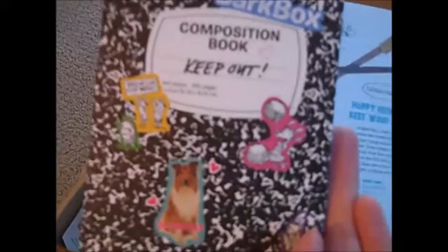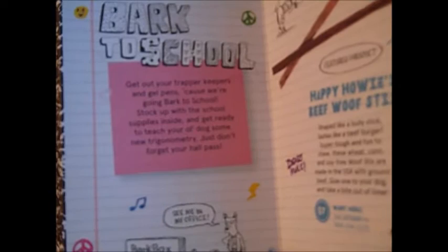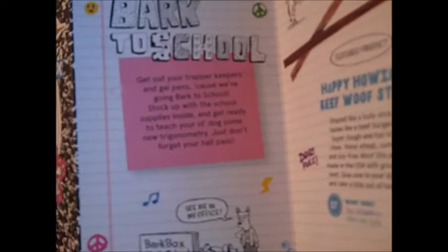She'll be occupied with that. 'Dogs Rule — The Breakfast Club.' This is kind of like a notebook with all the different types of dogs you can meet in school. Here we go — it's a composition book: 'Keep Out.' So it's kind of like a dog journal. It's so cute. 'Bark to School — get out your trapper keepers and gel pens because we're going bark to school. Stock up with the school supplies inside and get ready to teach your old dog some new trigonometry. Just don't forget your hall pass. BarkBox High School, established 2011.'